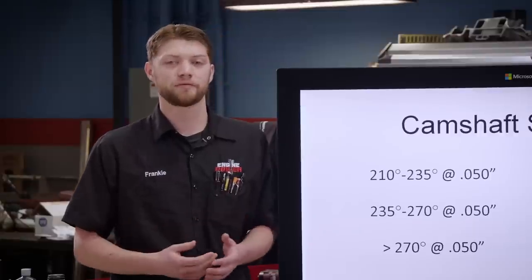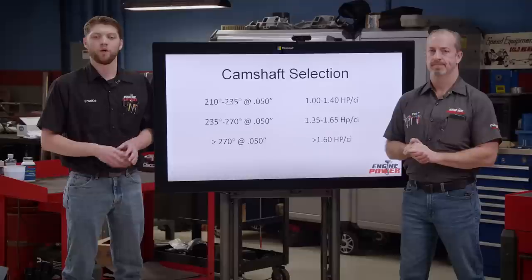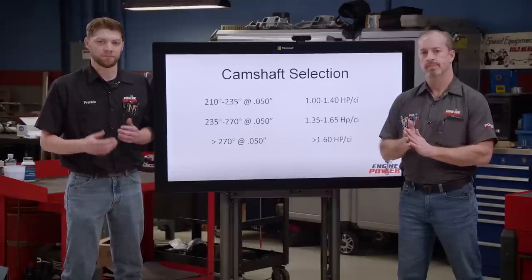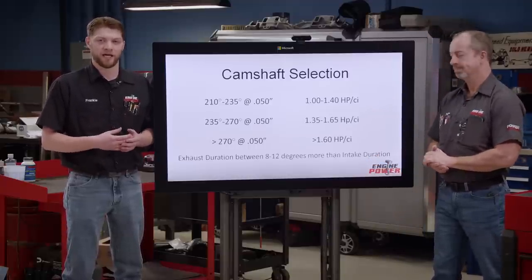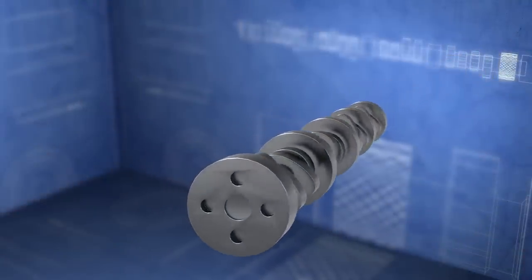In terms of exhaust duration, we generally base that off the intake duration itself because they are related. We generally like to see an exhaust port that flows between 75 and 80 percent of what the intake port will flow. And depending on this number, we like to see between 8 and 12 degrees extra duration on the exhaust. This can depend on the head flow and also the RPM range that the engine will be operating in.